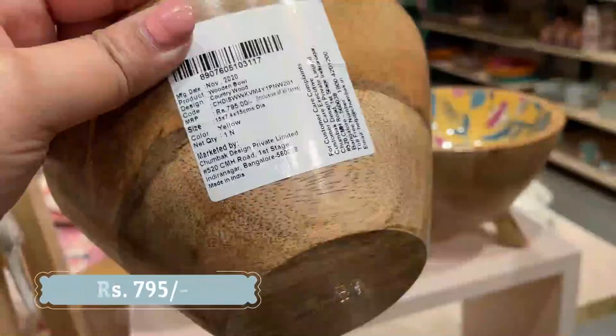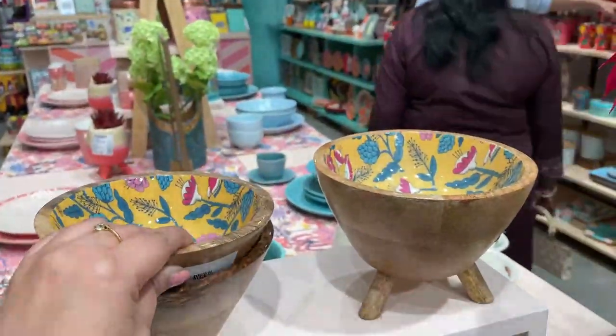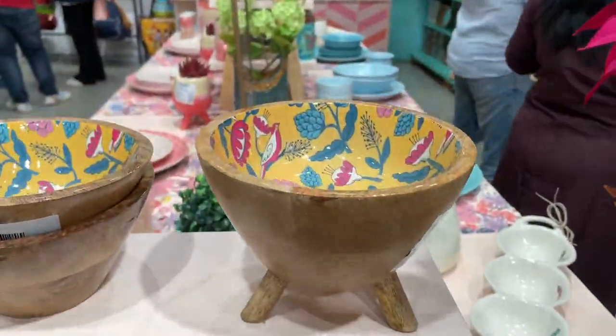Now this one is 795 rupees. I do not always agree with their price range, but at the same time the products are in exclusive designs and of great quality, so it makes sense.